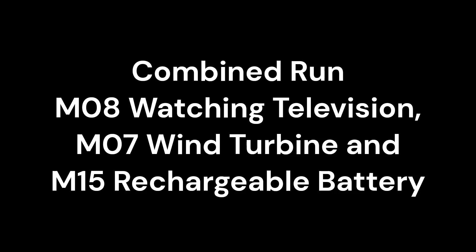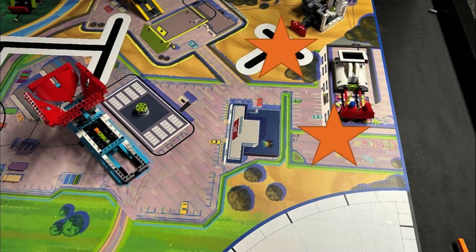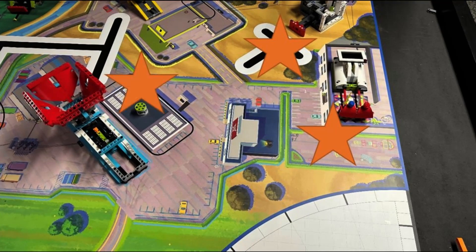In this video, we are showing you a solution for completing missions 8 (watching television), 7 (wind turbine), and 15 (rechargeable battery). In our series of single mission videos, we have already shown you how to solve each mission individually, but during a competition, teams will want to combine missions in order to score more points.